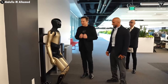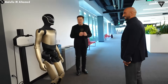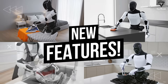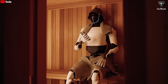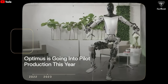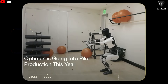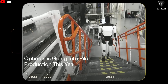If the Tesla Bot version 2.5 we see now still requires teleoperation, then Optimus Gen 3 will be fully autonomous. Elon Musk has revealed at least six exciting features from this upcoming version, and we only have to wait just one more month to see them in action. The Tesla Bot has been a subject of intense discussion and anticipation since its first introduction, with Musk's ambitious vision sparking curiosity about how far Tesla can push the boundaries of AI and robotics.